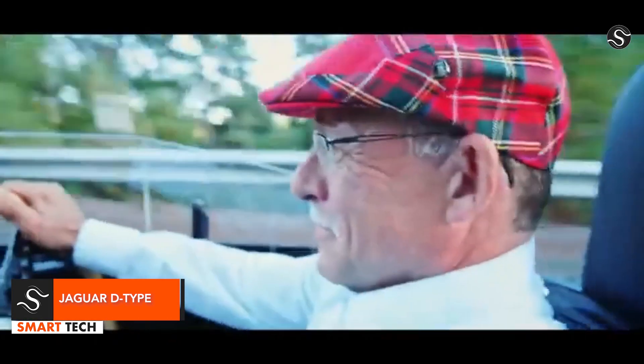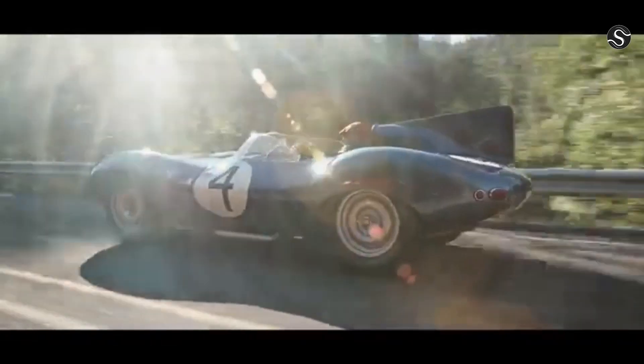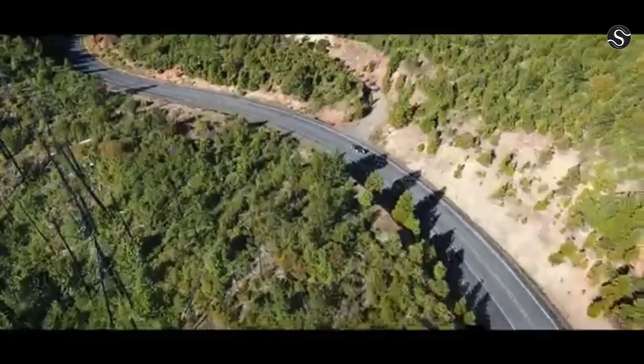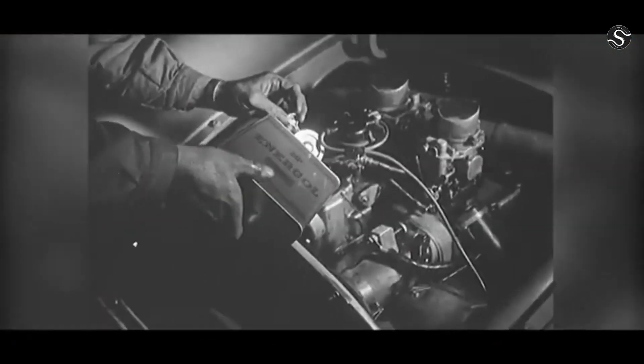From 1954 to 1957, Jaguar Cars LTD produced the Jaguar D-Type, a sports racing vehicle designed to win the Le Mans 24-hour race. It shared mechanical parts with the C-Type, but had a new aerodynamic structure with aviation technology and a revolutionary monocoque design.